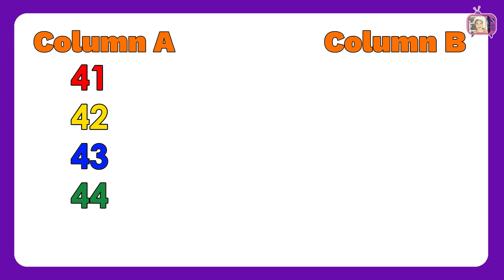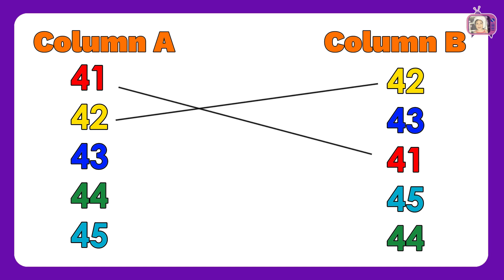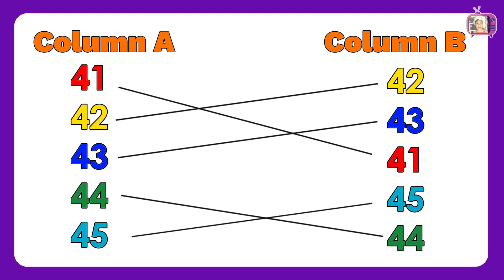In column A, we have numbers: 41, 42, 43, 44, 45. In column B, we have numbers: 42, 43, 41, 45, 44. Now let us match column A to column B: 41, 42, 43, 44, 45. Good job, kids! You got all the correct answers.